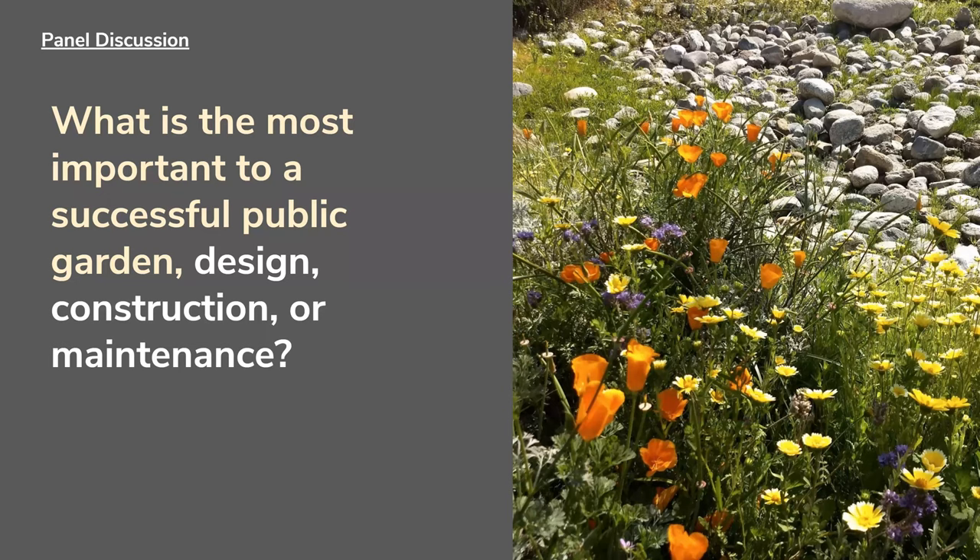Regarding what's most important to a successful public garden — design, construction, or maintenance — the first two are really important at the beginning. But it's always easier to build a garden and have the big hooray and the ribbon cutting. It's what happens after that — the maintenance, continuous education, and building ongoing partnerships. In the school context, if an administrator or the champion teacher leaves, those kinds of factors are the real challenge of working in a public school. Getting the garden in is easy; it's the maintenance and ongoing sustainability that's hard.